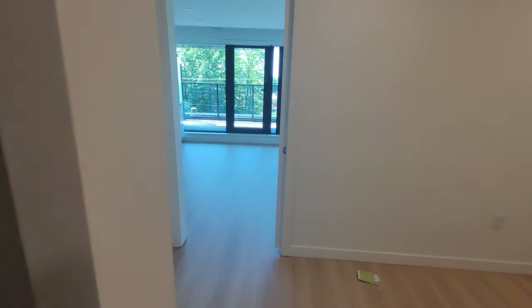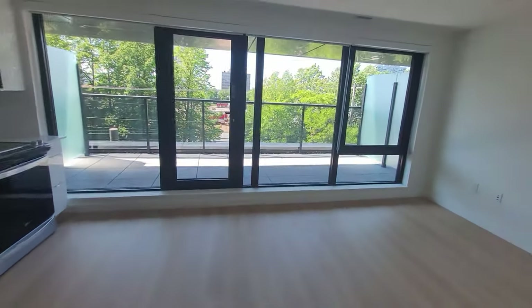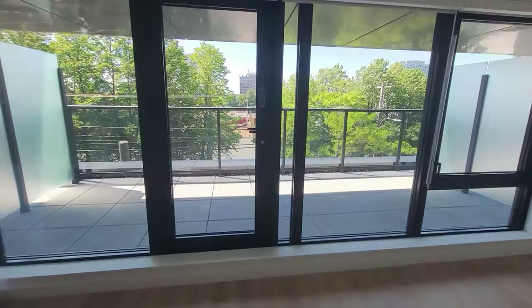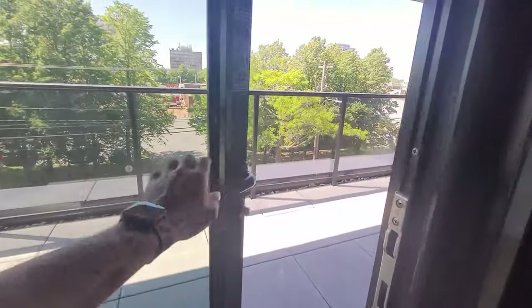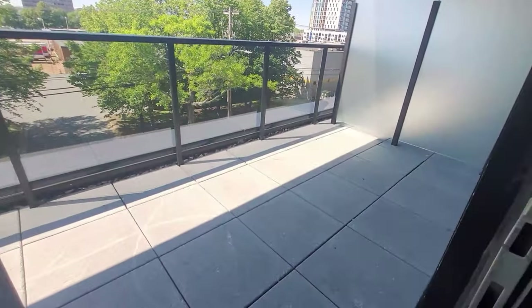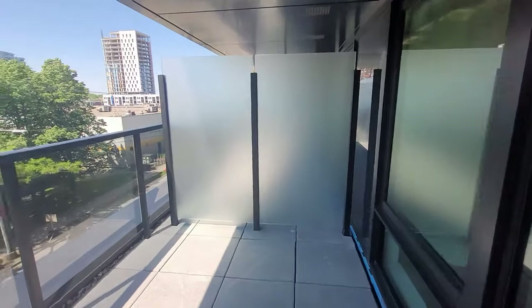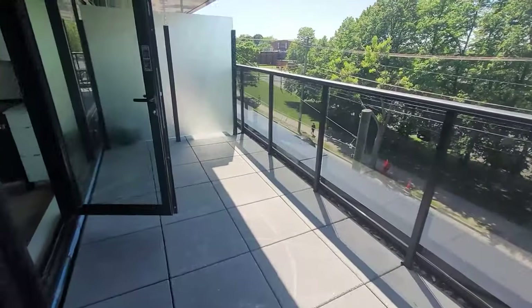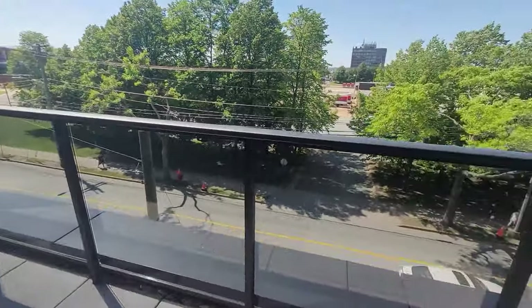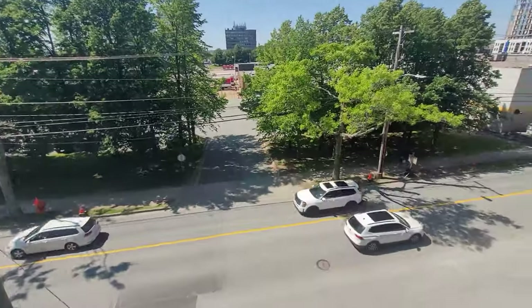Now let's talk about the main attraction of this apartment — the patio and its view. The full wall length glass provides a nice view and good lighting in the hall. The glass door leads us to the patio. This is a private patio with a beautiful view and toned floor. Kindly comment from which city you are watching.